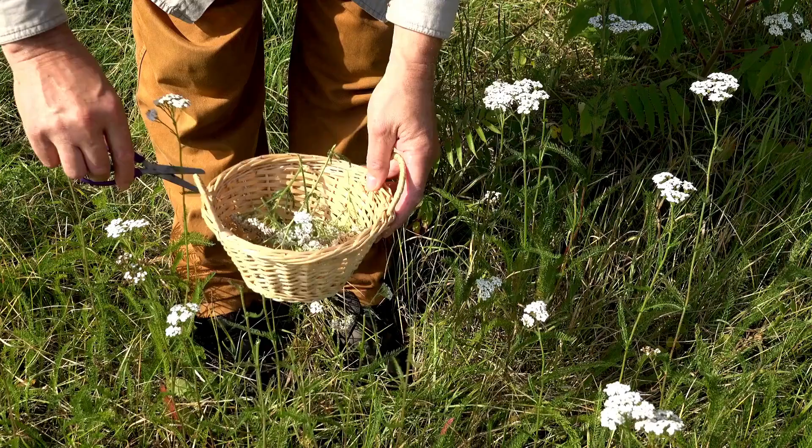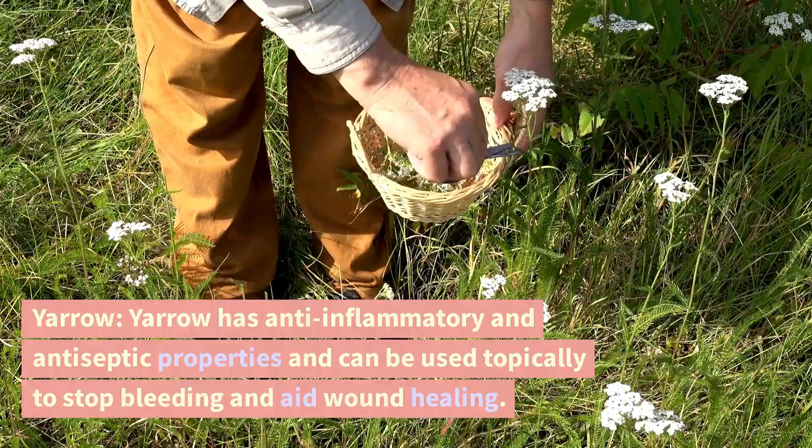Yarrow. Yarrow has anti-inflammatory and antiseptic properties and can be used topically to stop bleeding and aid wound healing.